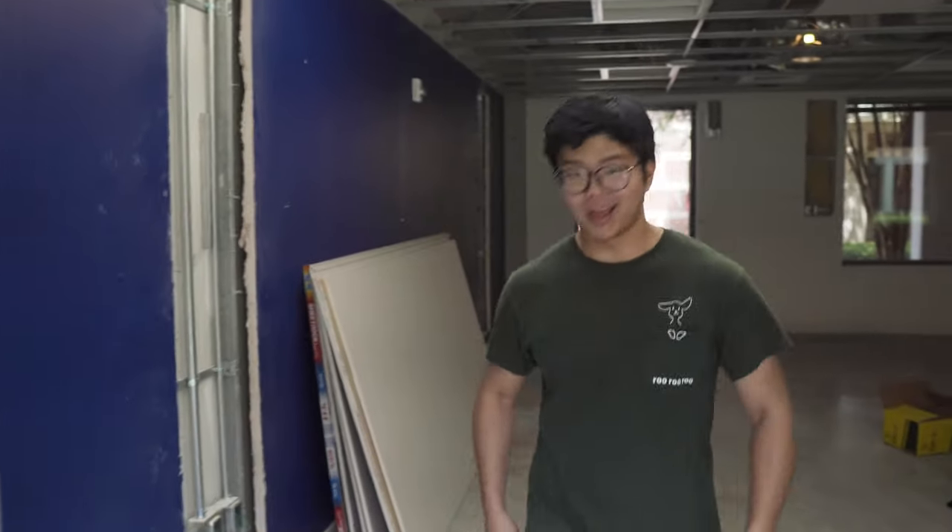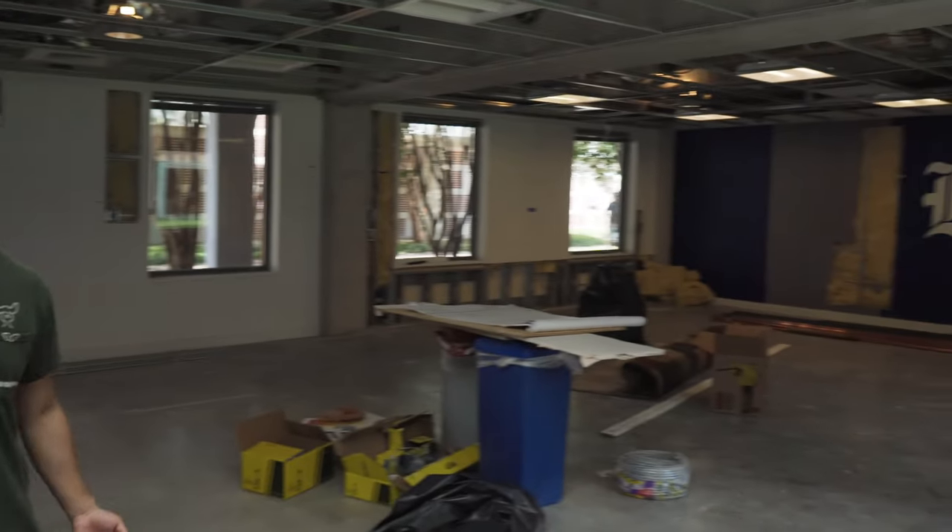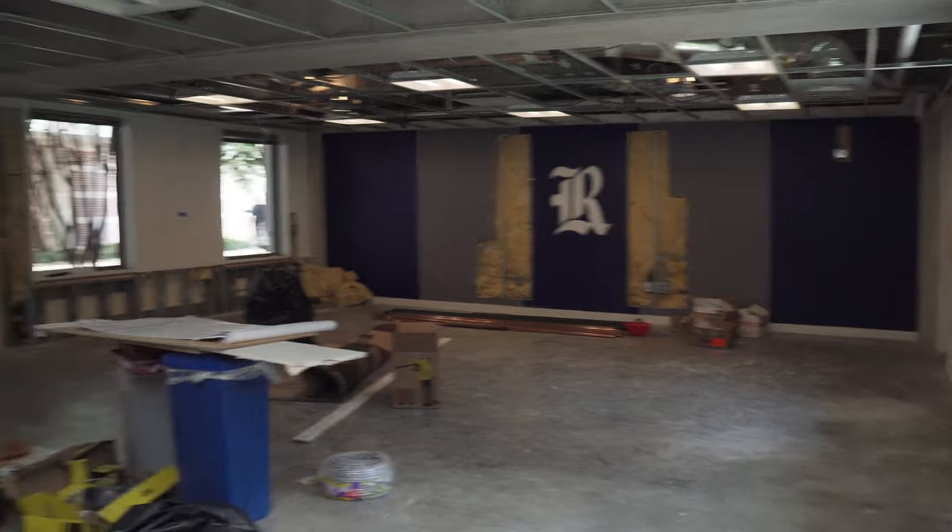Duncan also has a game room, but right now it's actually under construction because we're supposed to get an innovation space. That means it'll be an area for all types of creative work — a music mixing area, physical and digital art areas, a sewing station, a virtual reality station, and general tables and workspaces. Hopefully it'll all be done by O-Week, but no guarantees.